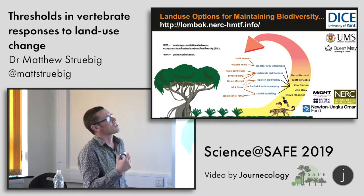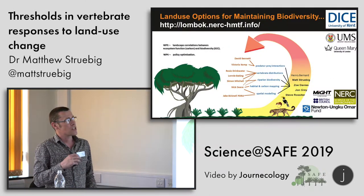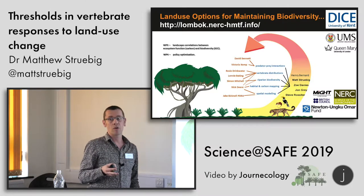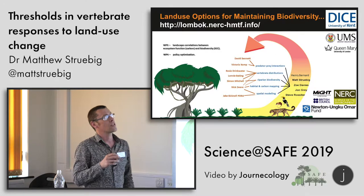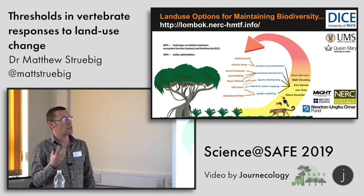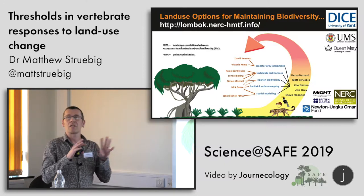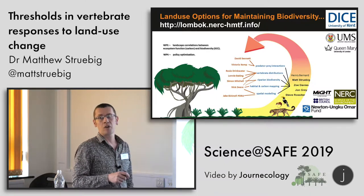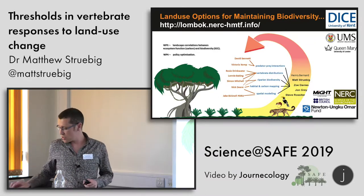We're working into the Lombok programme, which is comprised of four work packages. The things we're concerned with more are landscape correlations between ecosystem functions and biodiversity, linking up to the policy-facing side of the programme, which Jake Bicknell will talk to you about shortly.